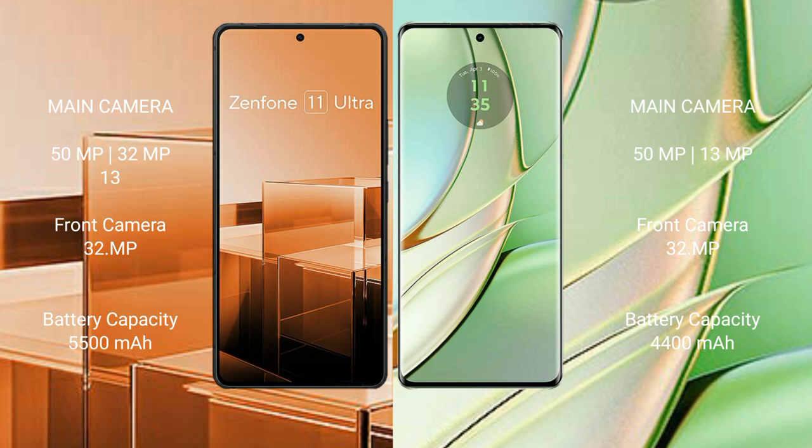The Asus Zenfone 11 Ultra has a 5,500mAh battery with 65W fast charging support. The Motorola H40 has a 4,400mAh battery with 68W fast charging support.